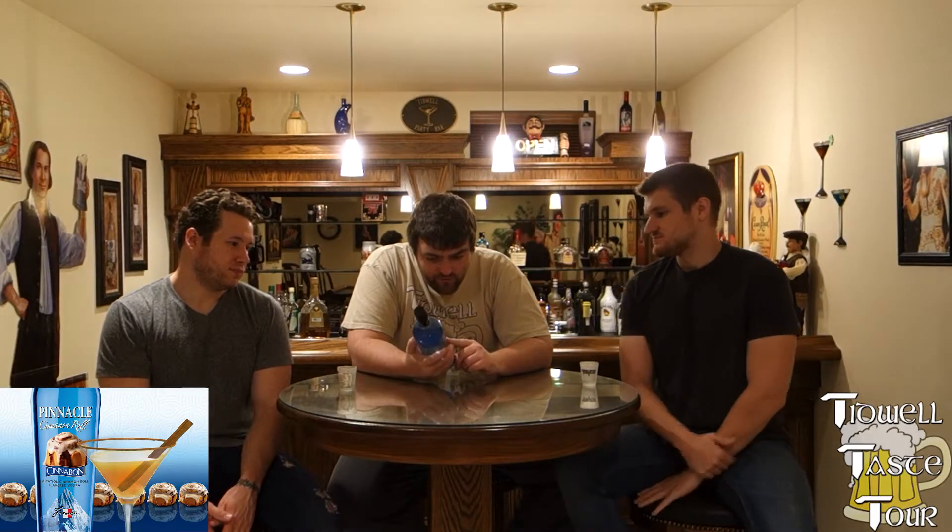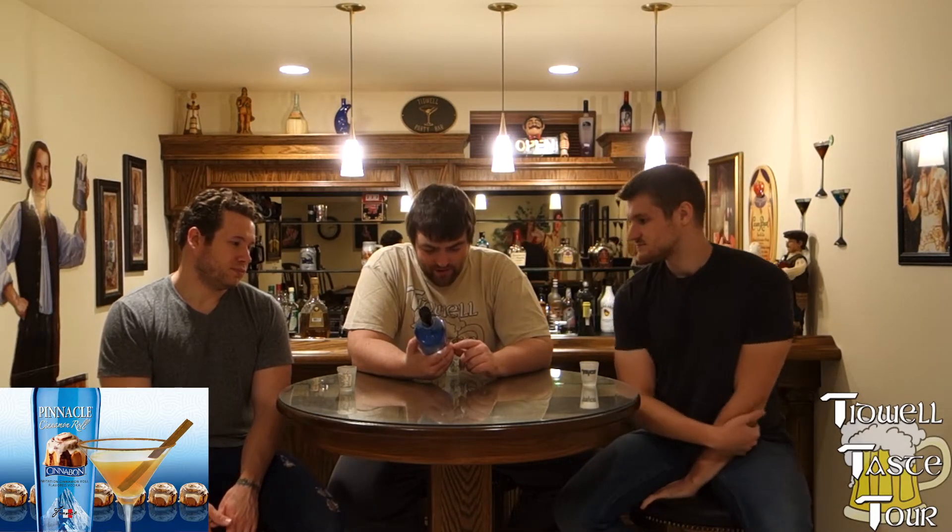It says imitation cinnamon roll flavored vodka. Of course it's imitation — it's fucking vodka, 35% alcohol. It's not an actual Cinnabon. Cinnabon and the Cinnabon logo are registered trademarks of Cinnabon Incorporated.